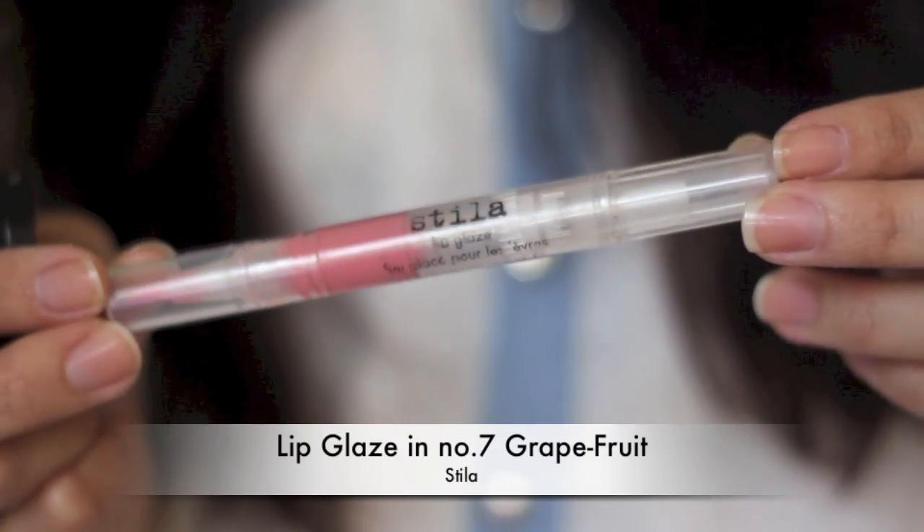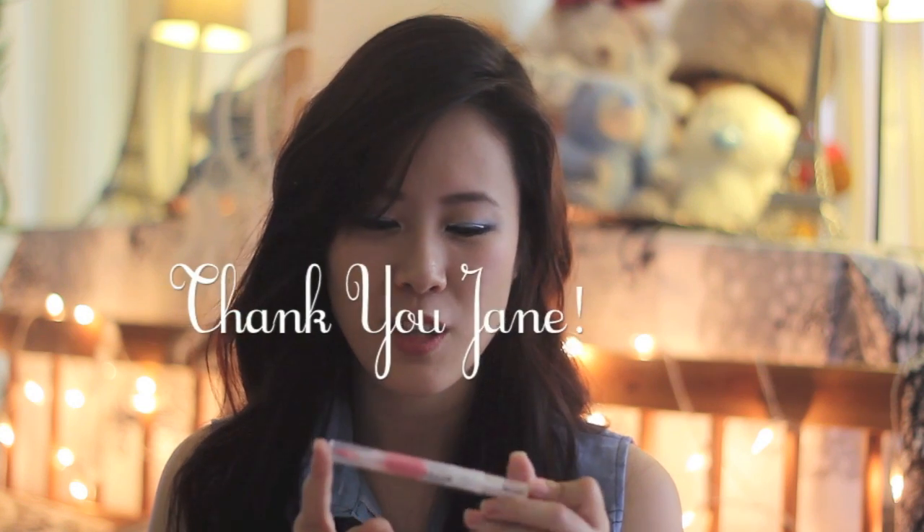The last product is the Stila lip gloss — the one that comes with the twisting applicator. I got this from my friend Jane when she came back from the States, so thank you Jane! This is my favorite lip gloss because it's so convenient to use — I just need to twist it and apply it, because I'm pretty lazy with my lip products.